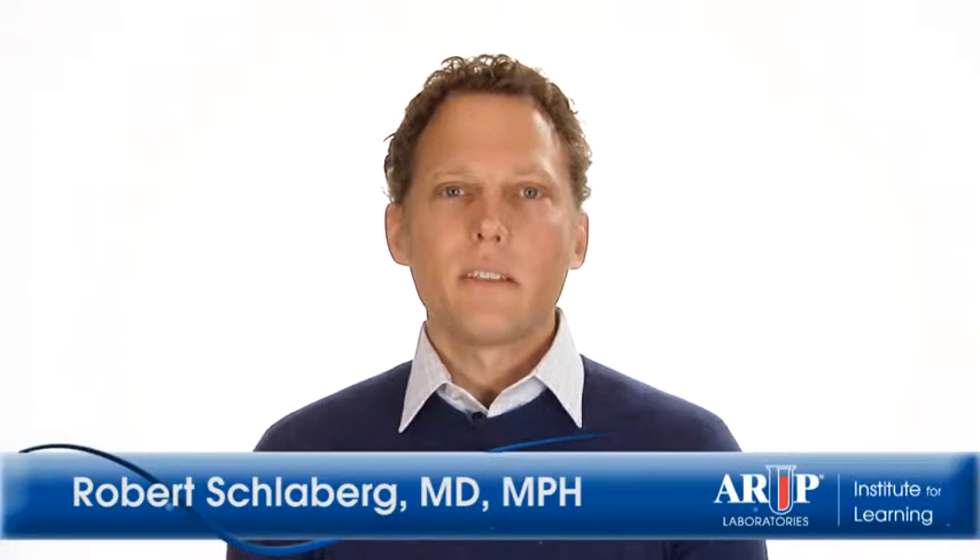My name is Robert Schlauberk. I'm an assistant professor in the Department of Pathology at the University of Utah and the medical director for the STD testing lab at ARUP Laboratories.